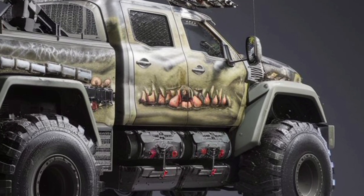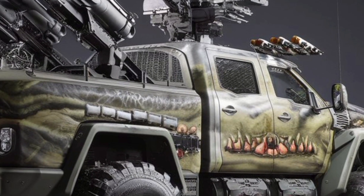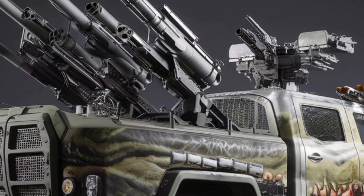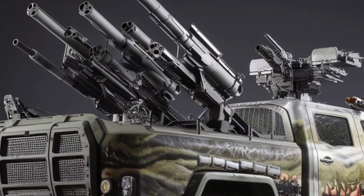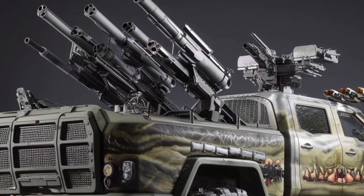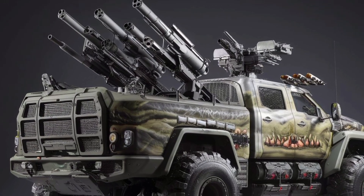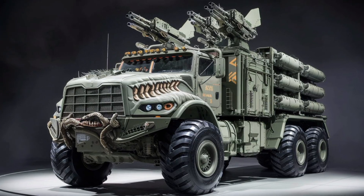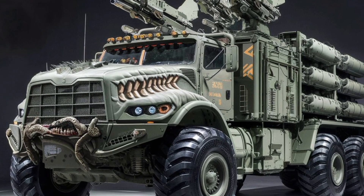But performance isn't just about brute strength. The AM70X brings smart tech to the battlefield. It comes equipped with integrated battlefield networking, satellite communication uplinks, and an autonomous navigation assistant that enables semi-autonomous convoy movement. That's a massive advantage in reducing driver fatigue and improving coordination during long missions.